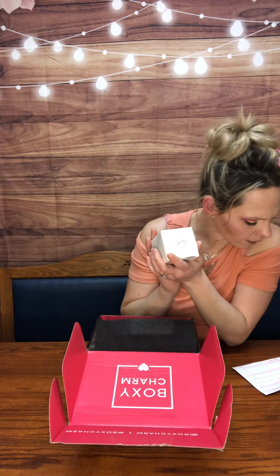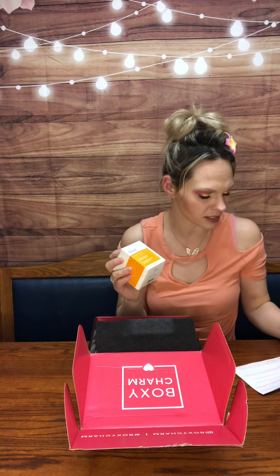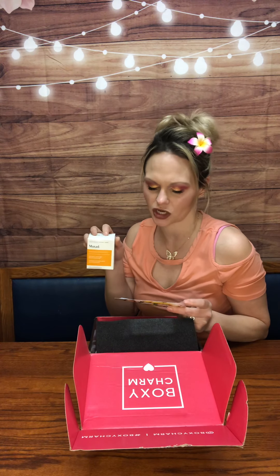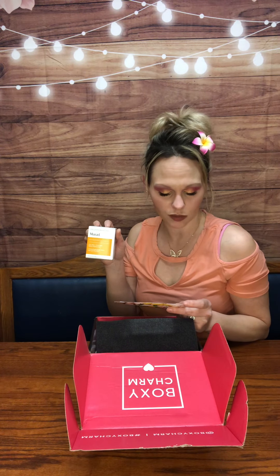So let's start with my choice product, the Murad. It is called City Skin Overnight Detox Moisturizer and it's supposed to be an environmental shield. It says it will detox and revitalize skin overnight. A daily dose of pollution and blue light from electronic devices can accelerate the visible signs of aging. This breakthrough formula contains supercharged antioxidants that minimize and neutralize pollution and strengthen the skin's barrier while you sleep.